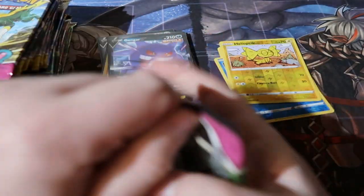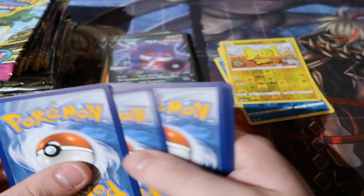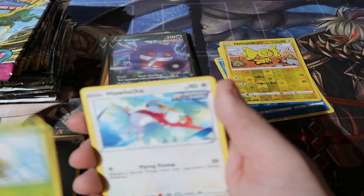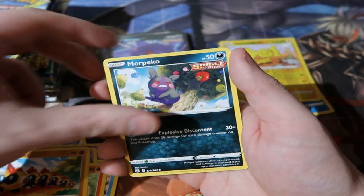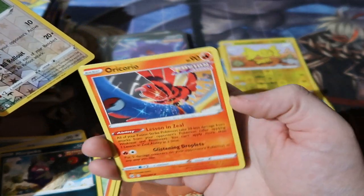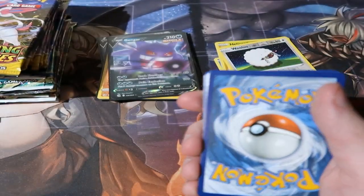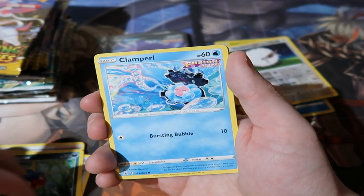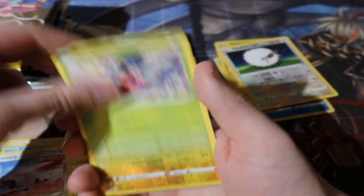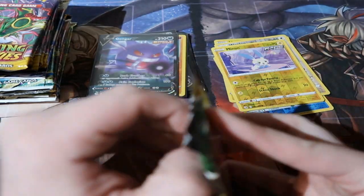Fourth Fusion Strike pack: metal energy, Elder — Hitmonchan, Darumaka, Gallade, Vanilluxe, Maractus — reverse Wailord and an Oricorio. I do love Oricorio, it's a cool Pokemon even though a lot of people don't like it. Final Fusion Strike pack: Excadrill, Carvanha, Skarmory, Shedinja — reverse Minun and a Claydol. Nothing massive out of Fusion Strike — just two holos, one V card, and a Steelix holographic.